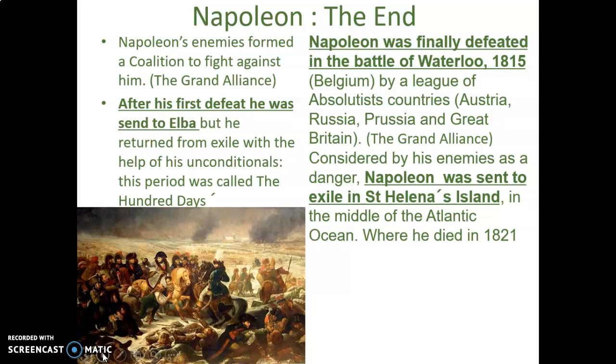Napoleon's enemies formed coalitions called the Grand Alliance to fight against him. After his first defeat, he was sentenced to exile on the island of Elba, located just below France in the Mediterranean. However, he soon returned from exile with the help of his loyal supporters. This period was called the Hundred Days — he reclaimed power from Louis and reinstated his army.